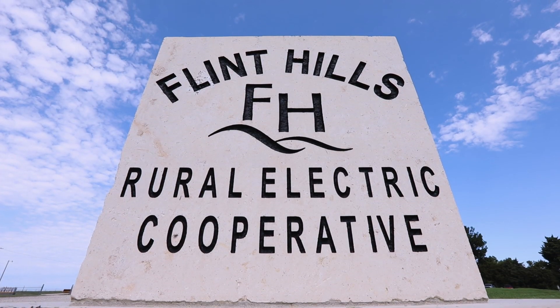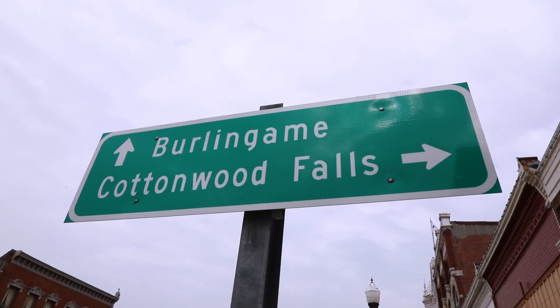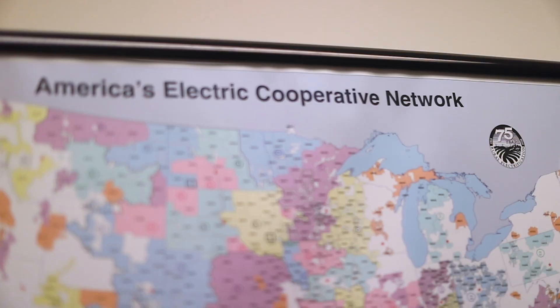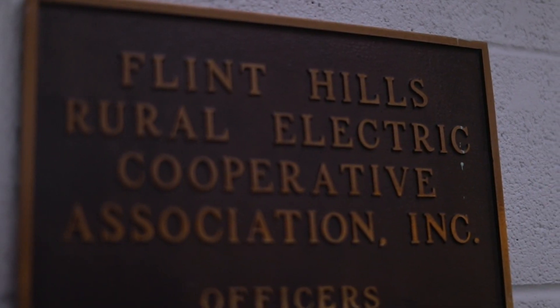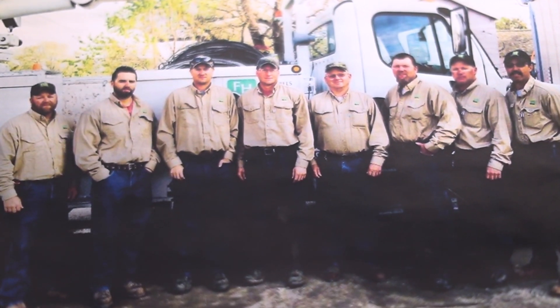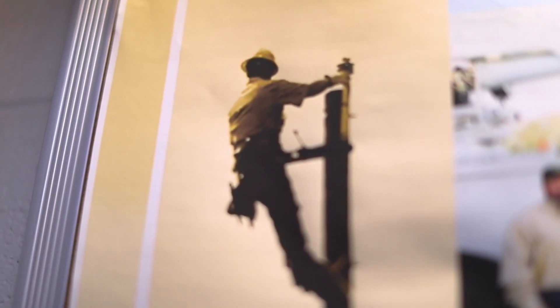One of the challenges we have is our meter density is 2.6 meters per mile. It becomes a cost challenge to divvy up the cost of a mile line to just 2.6 customers. We're a 2,500-mile co-op, so our size is pretty small. We have 23 employees, and those employees have to wear multiple hats for the functions that they do. It becomes a challenge to keep them educated in multiple areas to be able to back up other employees.